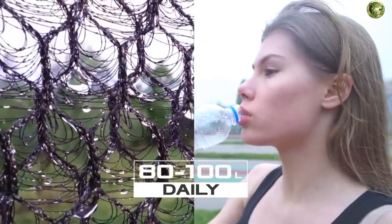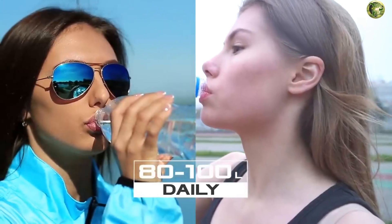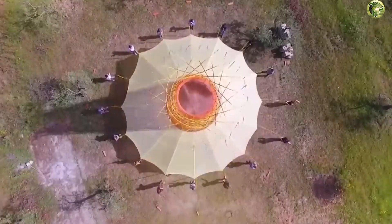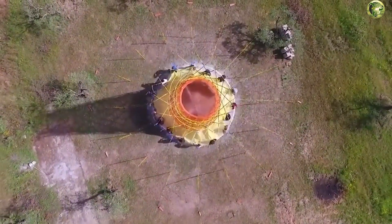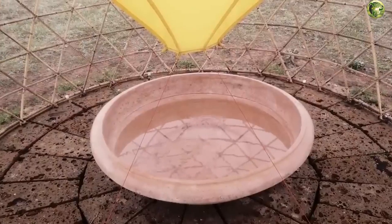The lower part of the structure is protected by an opaque canopy. One tower can produce 80 to 100 liters of water daily. This water would be enough only for half a day for a European resident and only for a quarter of a day for a US resident, but it's still a lot for people who have no water at all.